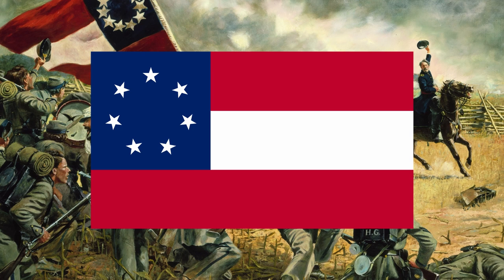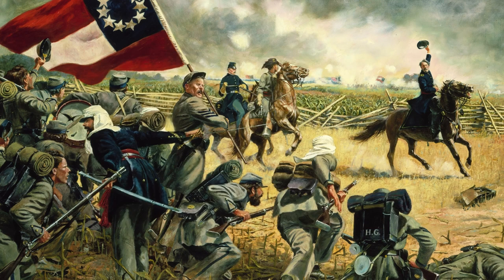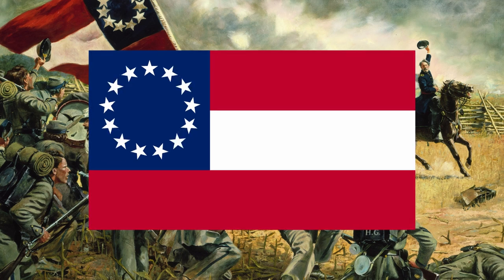The Stars and Bars was approved on the 4th of March 1861 at Montgomery, Alabama, which served as the first national capital of the Confederate States of America. As the Confederacy grew, so did the number of stars. Two were added for Virginia and Arkansas in May 1861, followed by two representing Tennessee and North Carolina in July, and finally two more for Missouri and Kentucky, though neither of those two states actually joined the Confederacy.